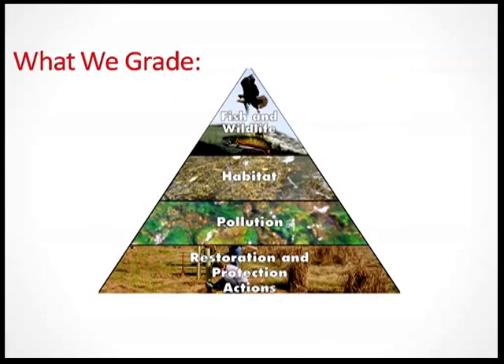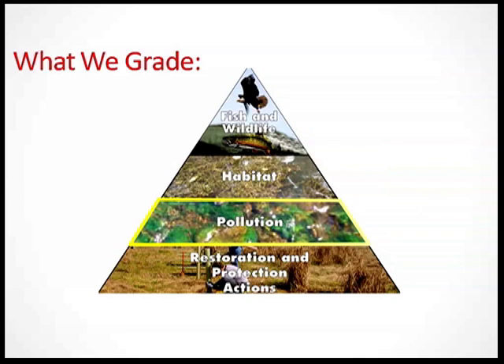Every two years, we look at several indicators that help reveal the true health of the river. At the top are fish and wildlife populations, which depend on habitats. Habitat quality is largely affected by pollution, which can be reduced through restoration and protection actions. Let's see how they all scored.